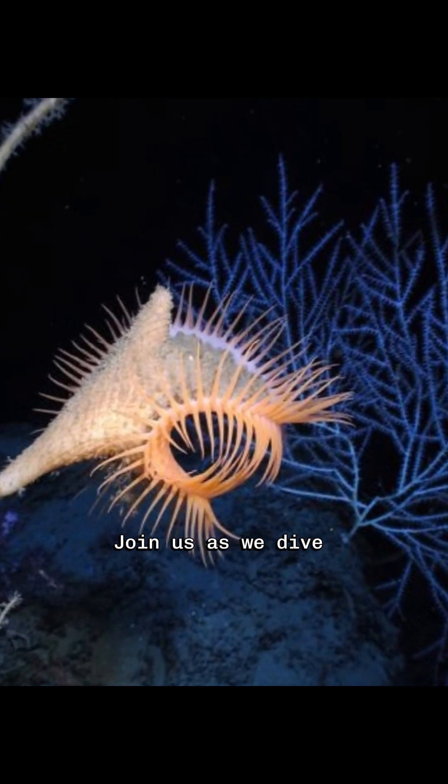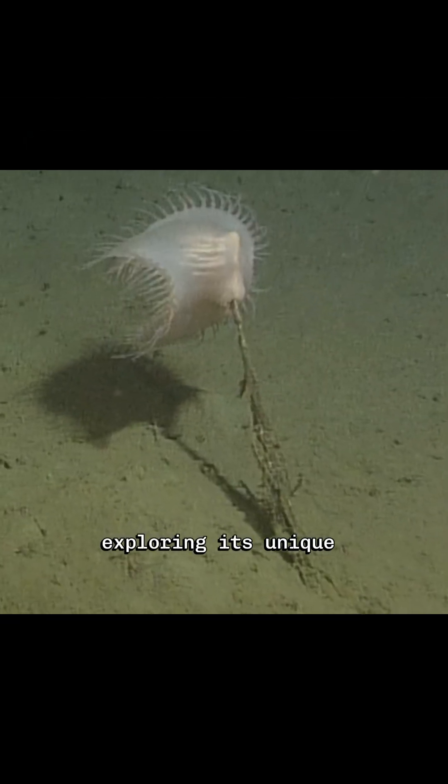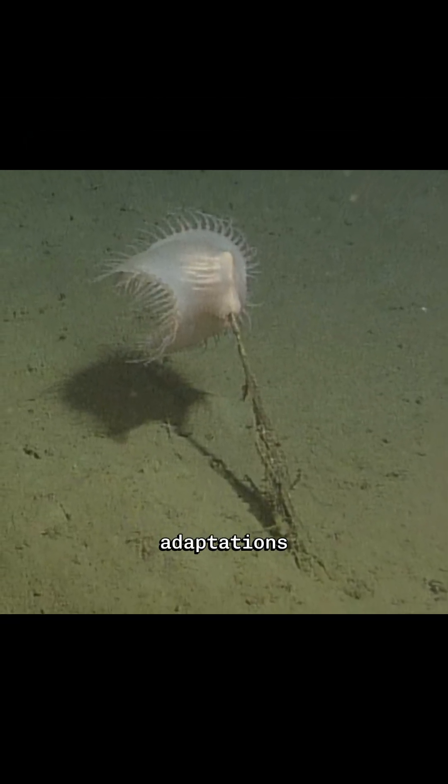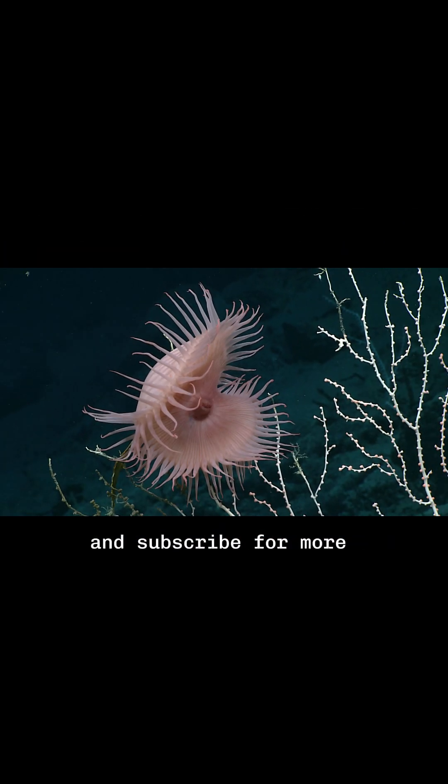Join us as we dive into the mysterious world of the Venus Flytrap Sea Anemone, exploring its unique hunting strategies, adaptations, and the role it plays in the deep sea ecosystem. Don't forget to like, comment, and subscribe for more fascinating marine life content.